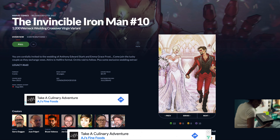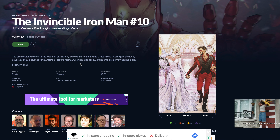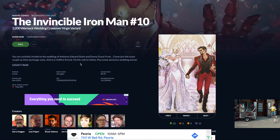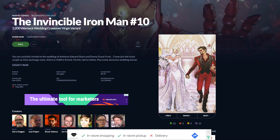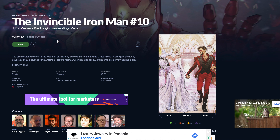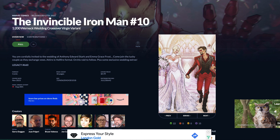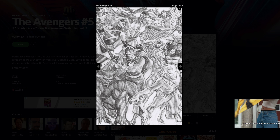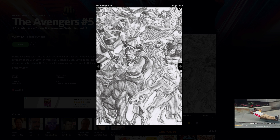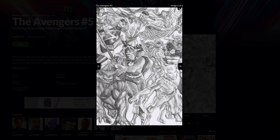Number seven is Invincible Iron Man number 10. I think it's kind of a lame gimmick that they have Tony Stark marrying Emma Frost. However, it is a one for 200. I think that has some value right there. People are not going to order this book, so that could make the one for 200 super rare if people even end up caring about it. Number six is Avengers number five — no real value in the book itself, but look at that one for 100 Alex Ross Avengers sketch cover. What more do I need to say about Alex Ross? It's beautiful.